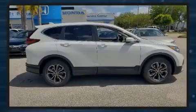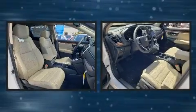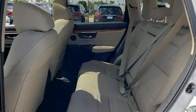Familiarize yourself with the 2020 Honda CR-V. It features an automatic transmission, front-wheel drive, and an efficient four-cylinder engine. A turbocharger further enhances performance while also preserving fuel economy.